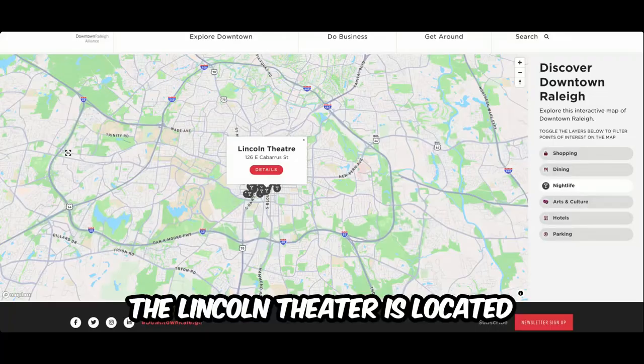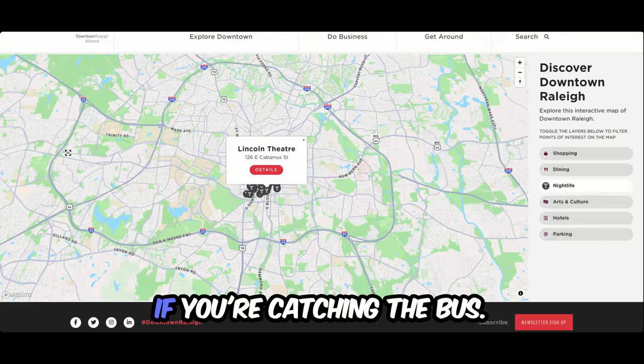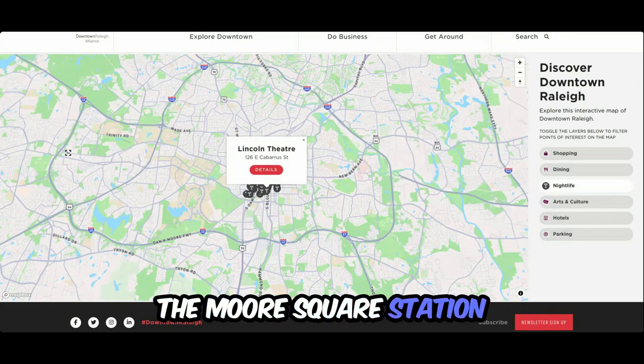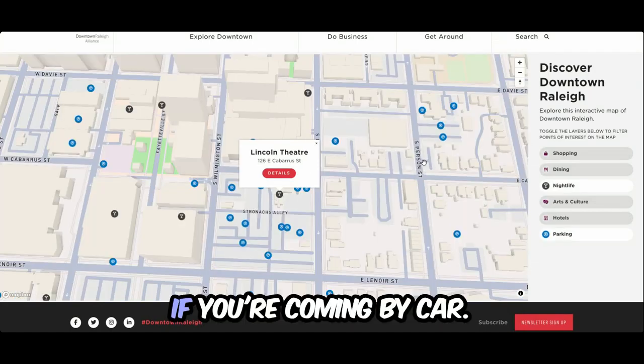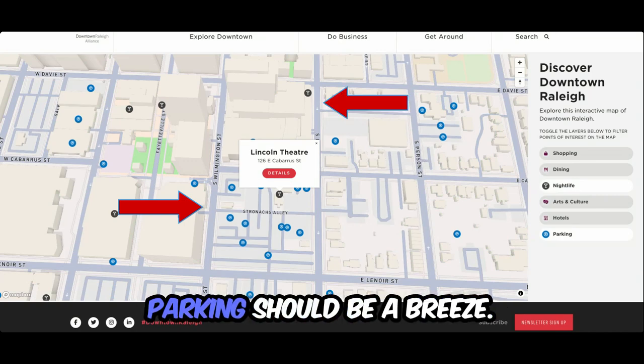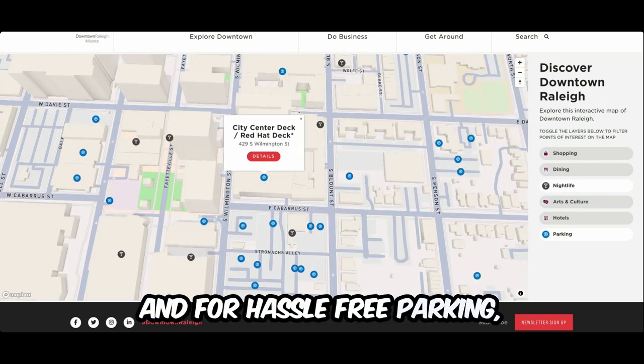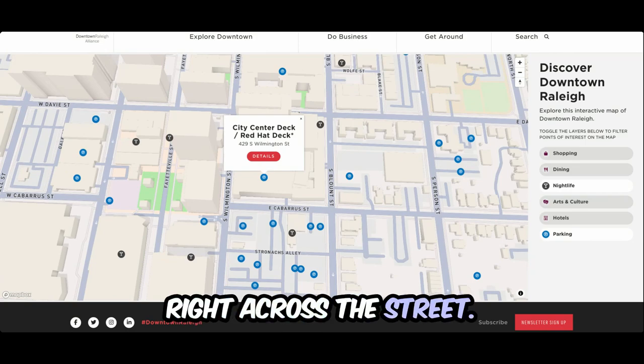Let's jump right into the vibe. The Lincoln Theater is located at 126 East Cabarrus Street. If you're catching the bus, the Moore Square Station is just a few blocks away. If you're coming by car, head down South Wilmington or South Blount Street. Parking should be a breeze — street parking is free after 6 p.m., and for hassle-free parking, the City Center deck is right across the street.